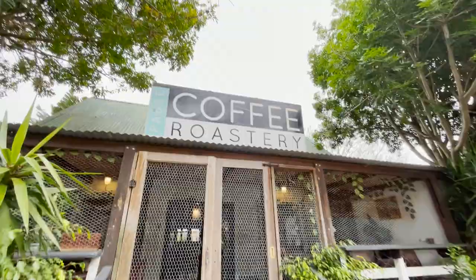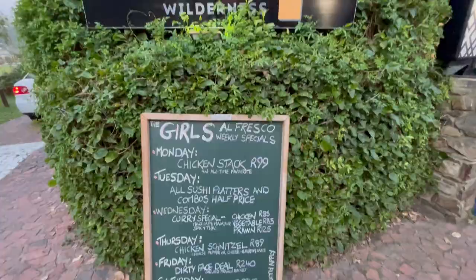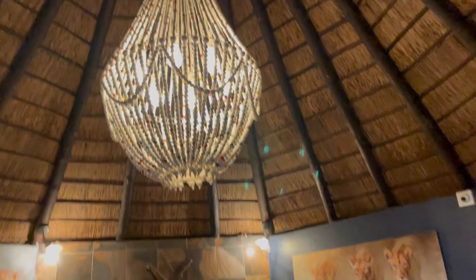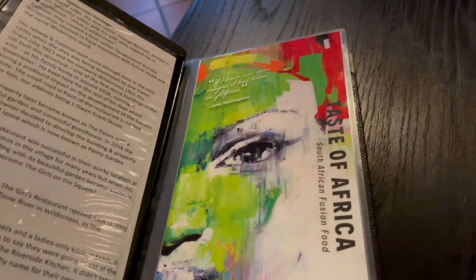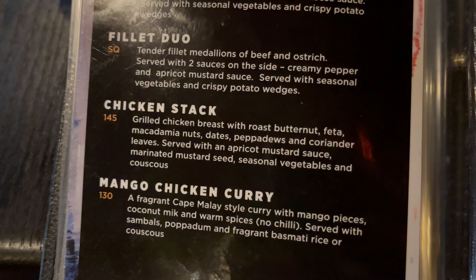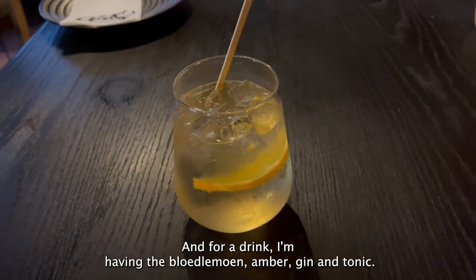Tonight for supper I'm going to try a restaurant called The Girls — it was a quick drive from the guest house. I'm going to have the grilled chicken breast with roasted butternut, feta, macadamia nuts, dates, pepper, coriander leaves, served with an apricot mustard sauce, mustard seed, veggies, and couscous. And for a drink I'm having the Little Moon Amber Gin and Tonic. So here we go.